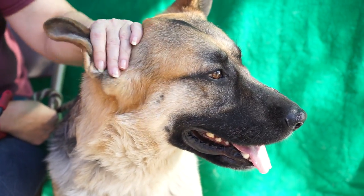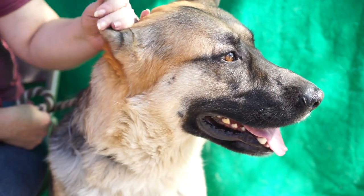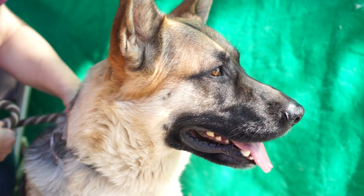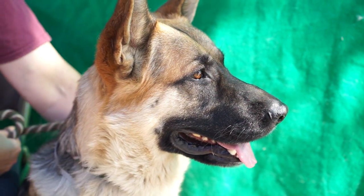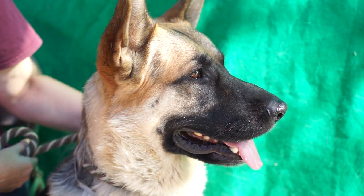This guy is the epitome of a German Shepherd. He's absolutely gorgeous — alert, curious, loves people. He's been non-reactive to other dogs, walks pretty well on leash, pulls a little bit, but loves to walk. He'll make someone a really great running or hiking buddy.